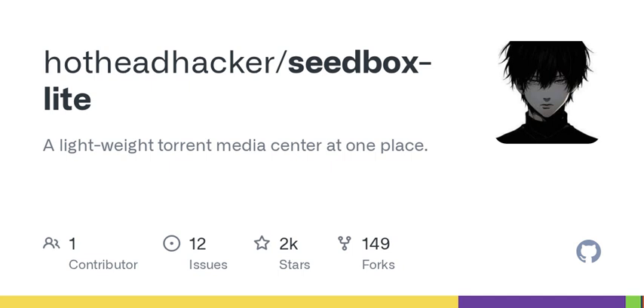I just stumbled on this thing called Seedbox Lite that lets you stream torrents instantly — you don't even have to wait for the download to finish. It starts playing as the torrent pulls data in, kind of like a combination of Netflix and torrenting, two worlds colliding.